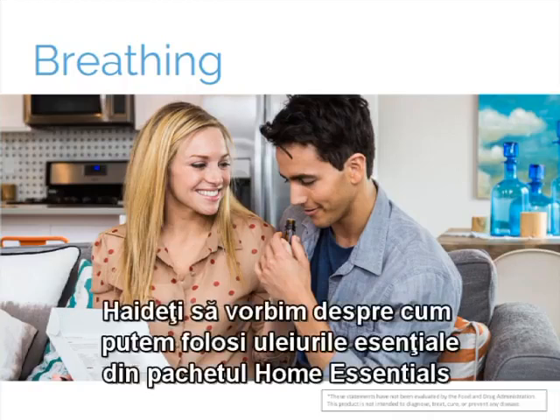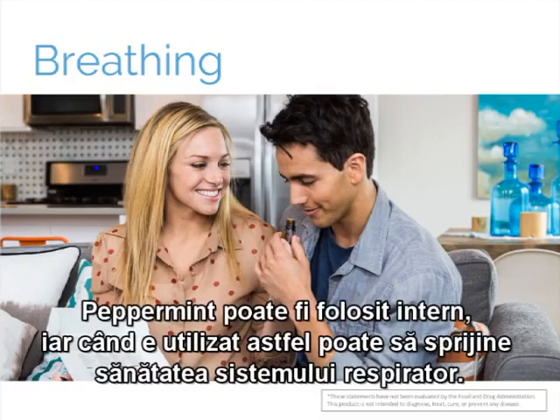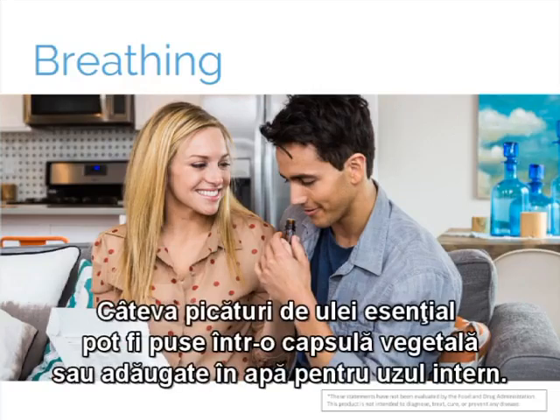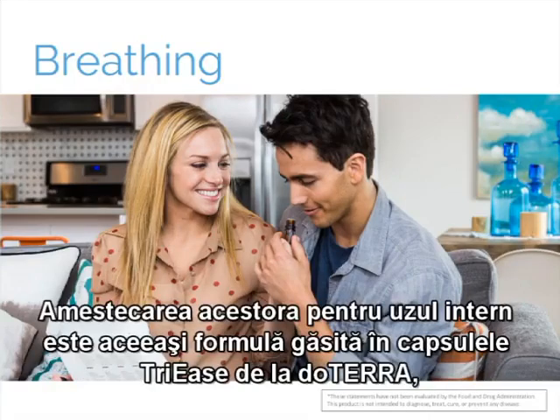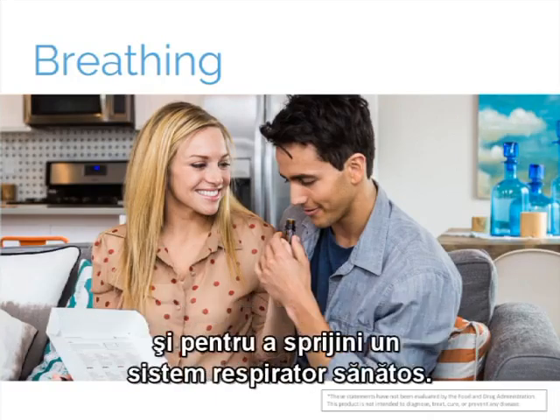Let's talk about how to use the essential oils in the Home Essentials Kit to enjoy feelings of clearer breathing. Peppermint can also be taken internally to support respiratory health. Lemon and oregano essential oils also support respiratory health when taken internally. A few drops of essential oil can be placed in a veggie cap or added to water for internal use. Let's not forget the traditional blending of equal parts peppermint, lavender, and lemon essential oils to promote a healthy respiratory system — this is the same formula found in doTERRA's Tri-Ease Soft Gels, which were designed to protect against seasonal and environmental elements and promote a healthy respiratory system.